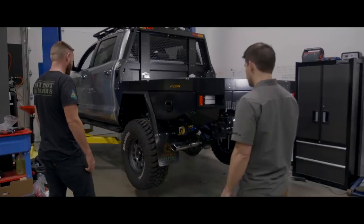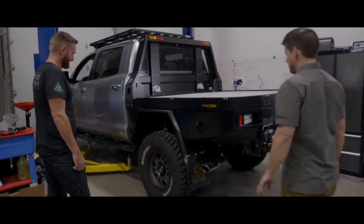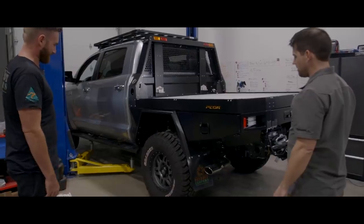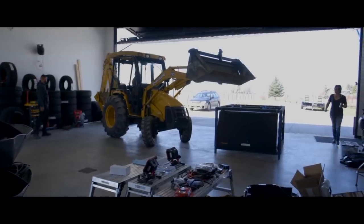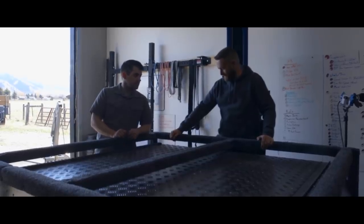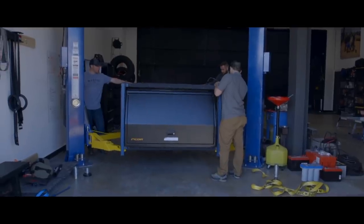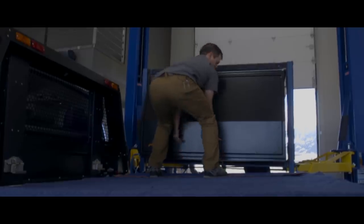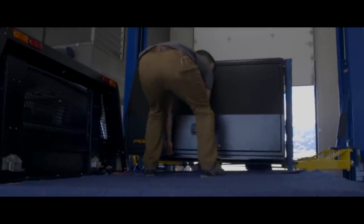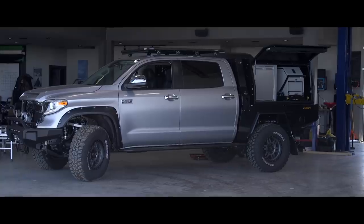With the new custom leaf springs installed, we lower the Tundra to see the stance of the truck. It's high — but it should sit pretty good with the canopy on it. We haven't got a forklift available, so we're coming up with elaborate ideas to get the canopy on there. We're thinking we'll lift the frame with the hoist, secure it, park the truck underneath, then slide it in with a few guys the same way we got it into the frame.